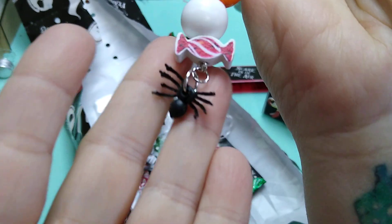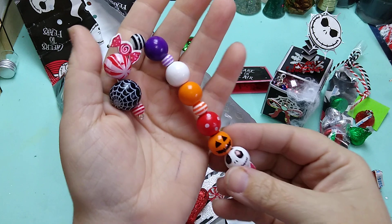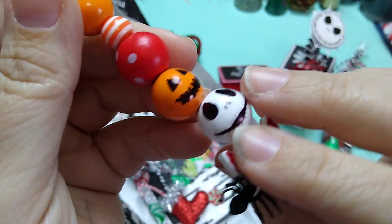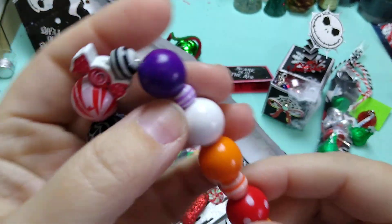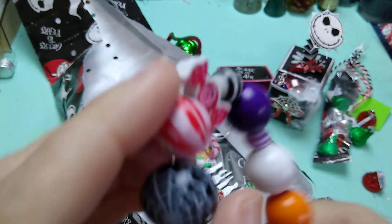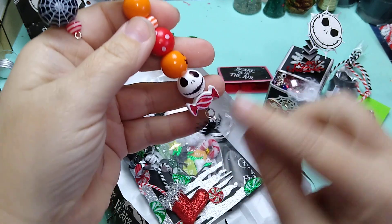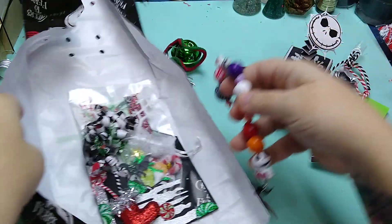And then she's got this cute little spider dangle at the bottom — super cute. Love those beads. Look at these tiny little candy beads, and Jack! Look at him, he's so cool. I've got a red polka dot one and little orange ones and purple and some more candies. And then this one looks like a little peppermint, and she's put a spider one on. I love that you put this little candy under Jack — it kind of looks like his bow tie. Good job!